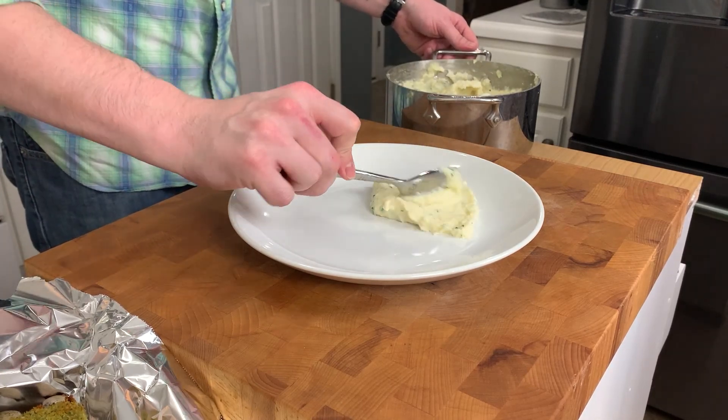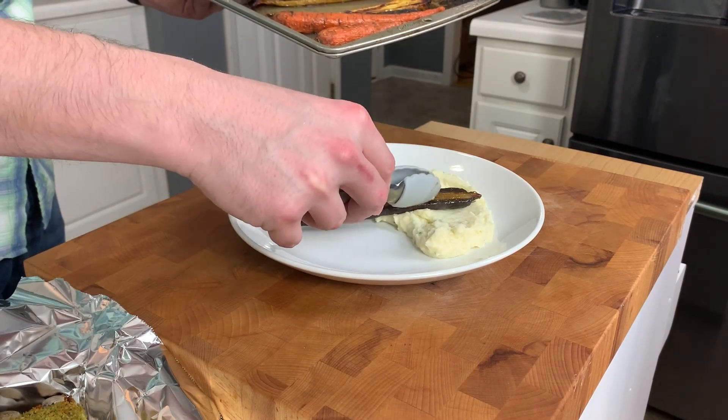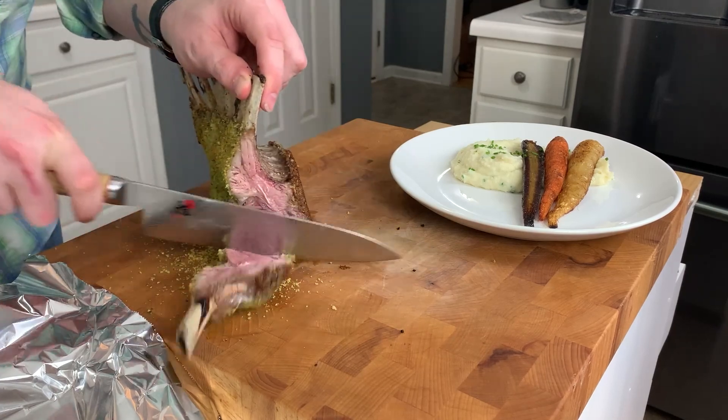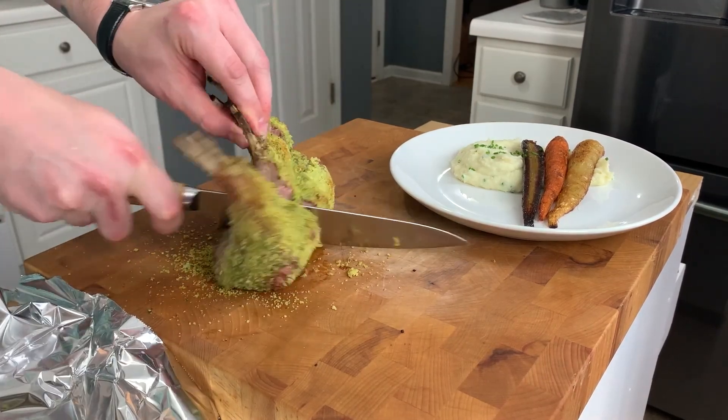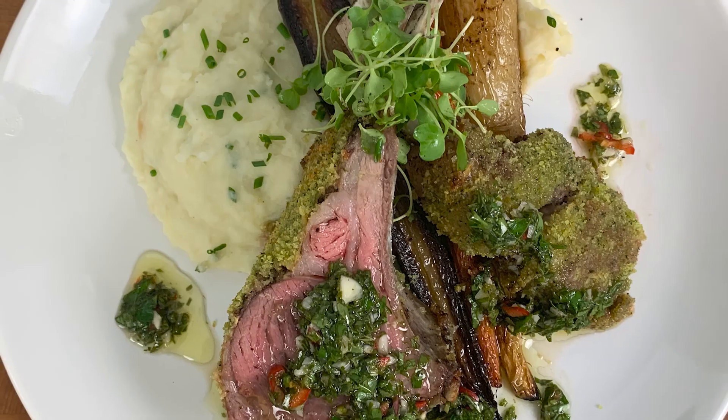To plate: put down a nice amount of your mashed potatoes, a few carrots for color, a couple of slices of your perfectly cooked rack of lamb, a little bit of extra green on there, and you're ready to serve.